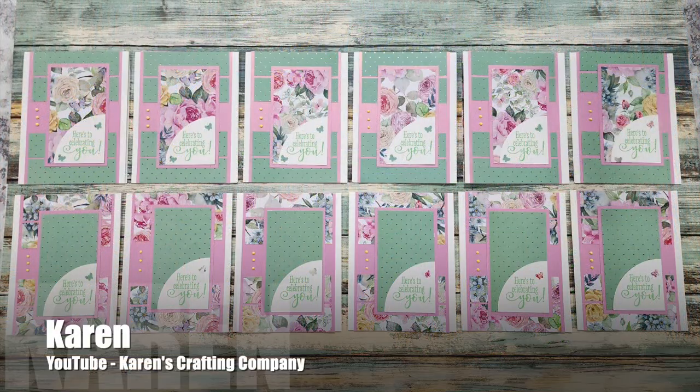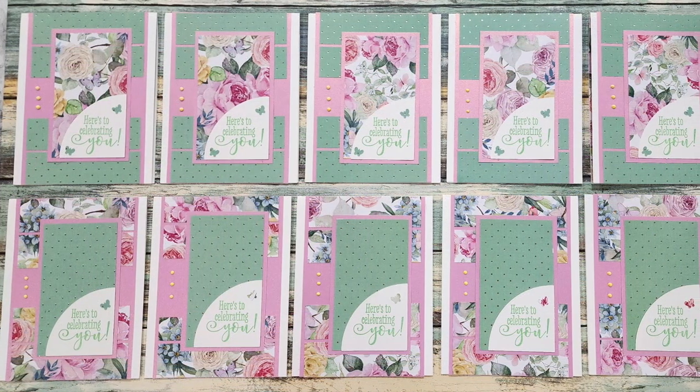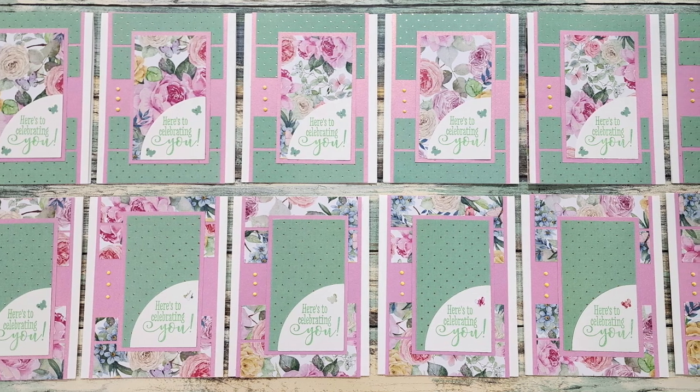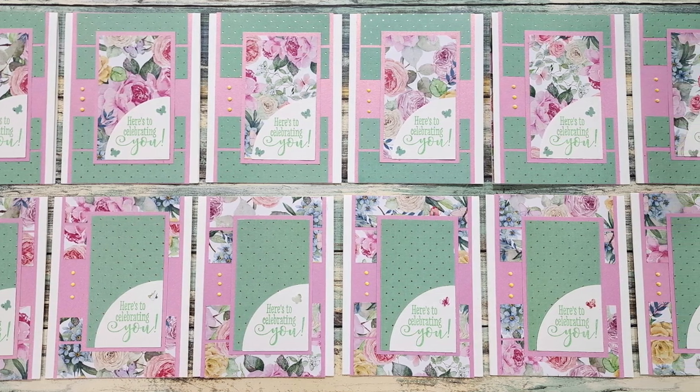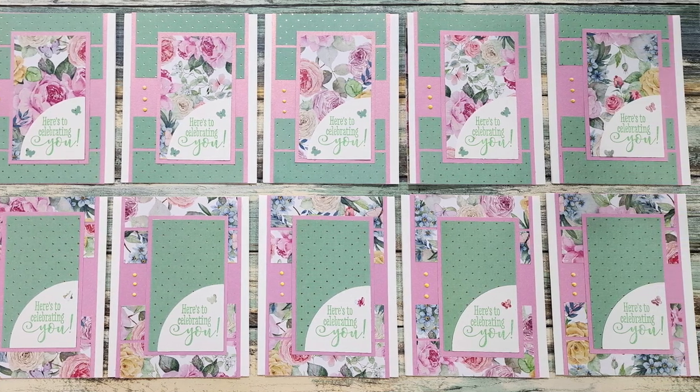Up next is Karen again, but this is Karen of Karen's Crafting Company here on YouTube. She used this month's layout to create a set of pretty cards. I'm loving the florals and the polka dots and her cute little butterfly on the sentiment piece.